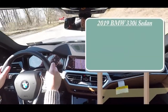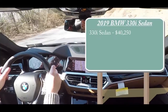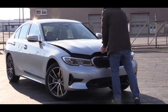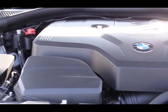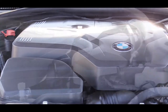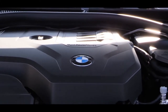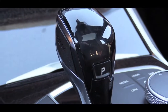The 330i sedan will start at $40,250. If you want to opt for the all-wheel drive version, aka xDrive, that adds $2,000, bumping it up to $42,250. Regardless, the powertrain is the same on the 2019 330i: a two-liter TwinPower turbocharged inline four-cylinder engine putting out 255 horsepower at 5,000 rpm and 295 lb-ft of torque available at around 1,500 rpm. Power is sent to the rear wheels through an eight-speed automatic with paddle shifters.